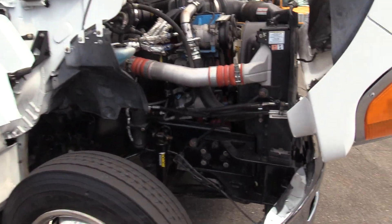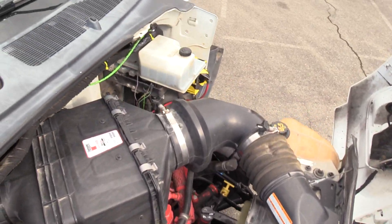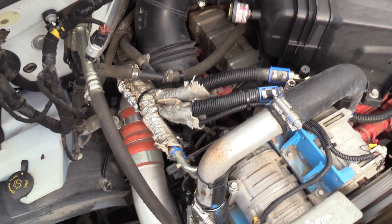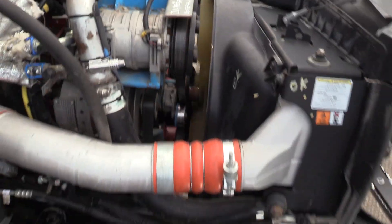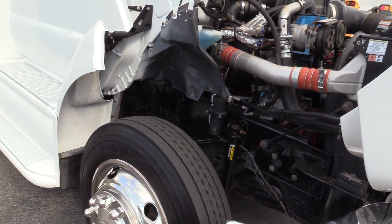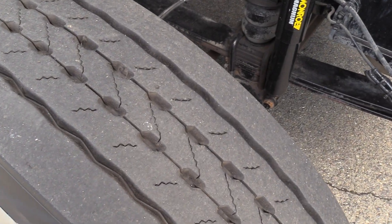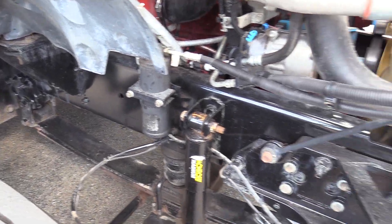6.7 liter Cummins ISB, 300 horse. Looking at the tires on this — fronts are worth about $10 to $11, rears are worth about $15. And look at that frame — not a rusty bust by any means.